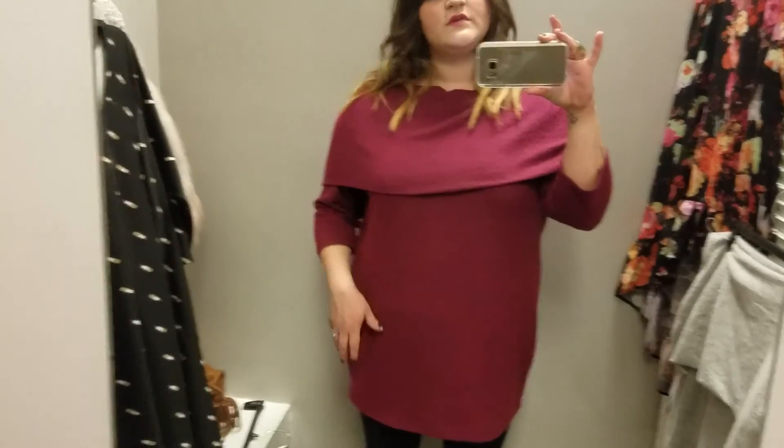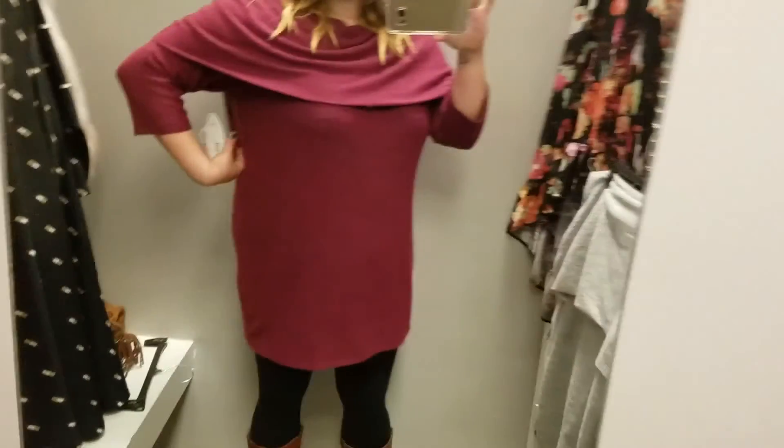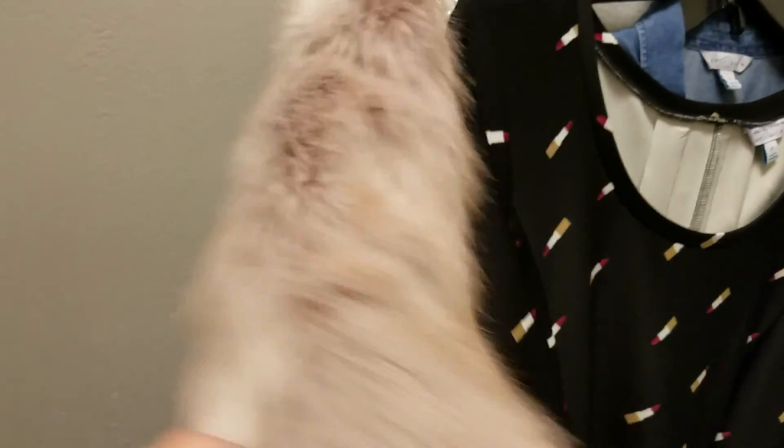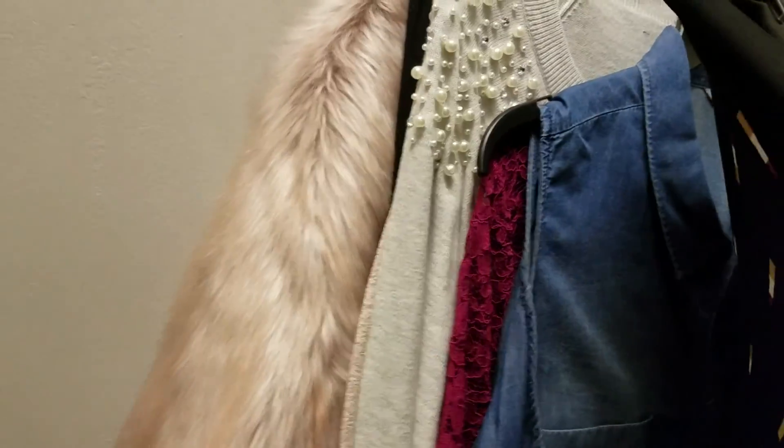Alright you guys, so I have a 2X on. How much is this? $48. This is super cashmere-feeling and soft and the color is really pretty, but I don't like it. It's just weird and frumpy. I also tried the gray one on in a 1X and it was too small, and I didn't like the color on me. So that was $48 in a size 2X — I don't like it, but I do like the length and it is really soft and comfortable.